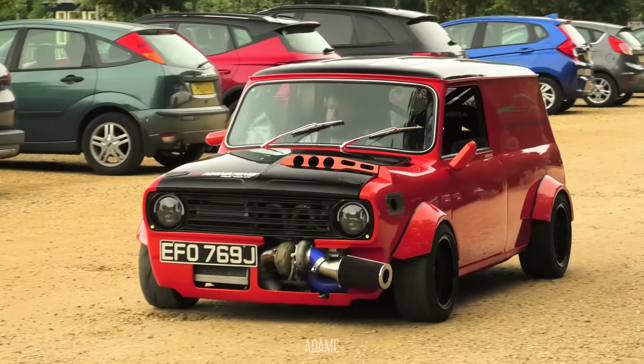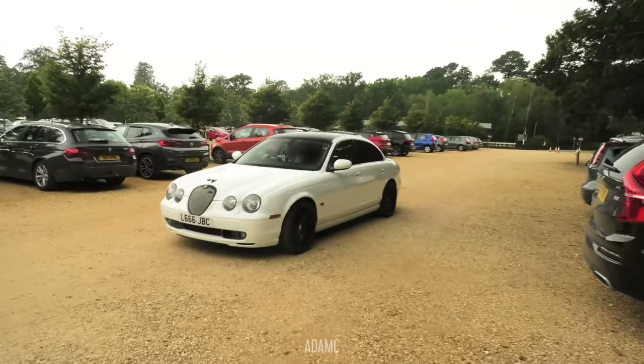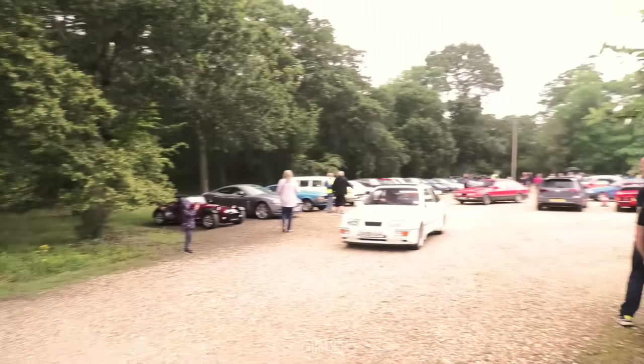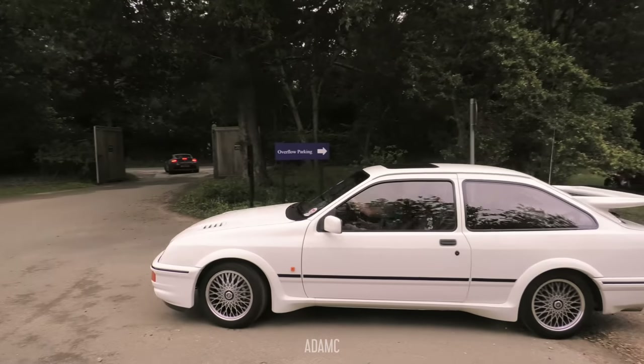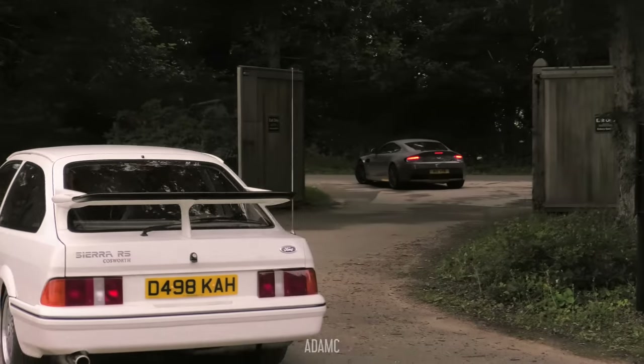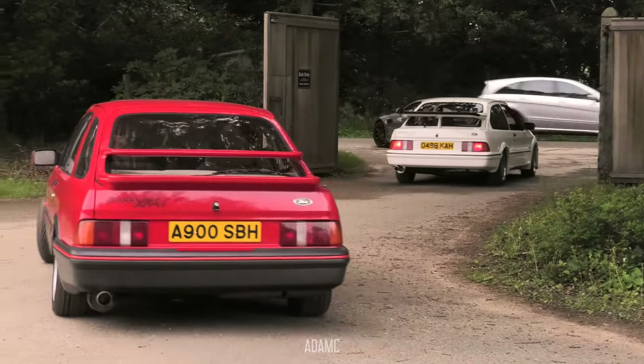That looks absolutely wild. We've got the S-Type behind. I think because I am a little bit late - it's half 11, the event started at 11 - most of the cars, if not all of them, are in there, so let's see what there is. But just as we were going to enter the event, I think due to the weather, cars are actually already starting to leave. We've got the V12 Vantage, Sierra RS Cosworth, and an XR4i all leaving the show.